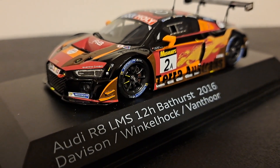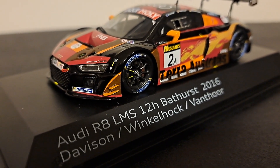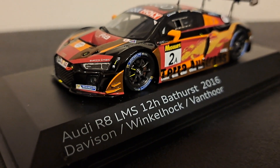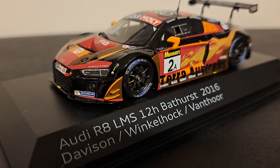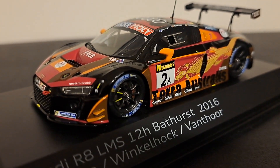Now if you take a look here, you're going to see there were three drivers: Marcus Winkelhock of Germany, an Audi factory driver; Laurence Van Thorre of Belgium, also an Audi factory driver; and Alex Davison of Australia, who is a local amateur gentleman driver.